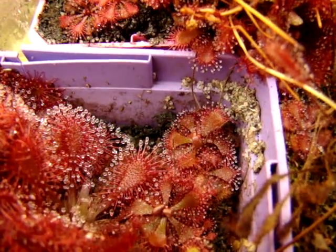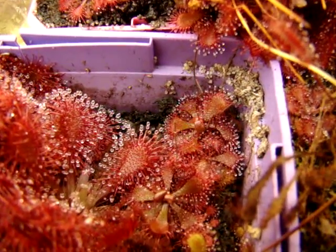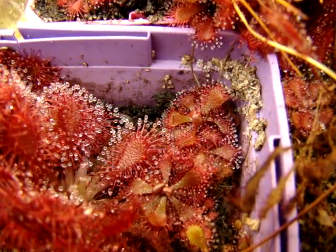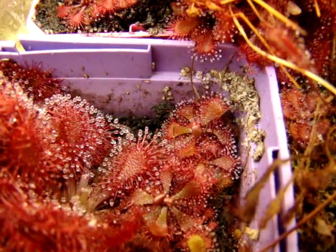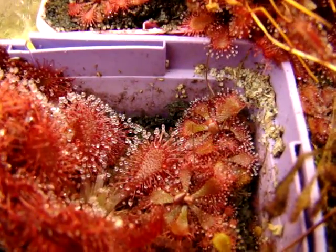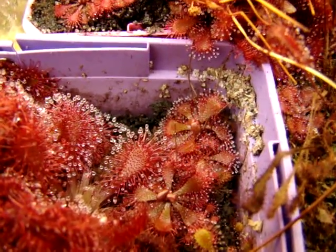I highly recommend this to new growers and experienced growers alike because it's very adaptable and very beautiful as well — a compact form which you can cram a lot of into one pot. If you can obtain these seeds, I'd definitely recommend giving these sundews a shot. I'm doing my best to spread this around to as many growers as I can so that it will become more common in cultivation in the near future. So this is Drosera brevifolia.